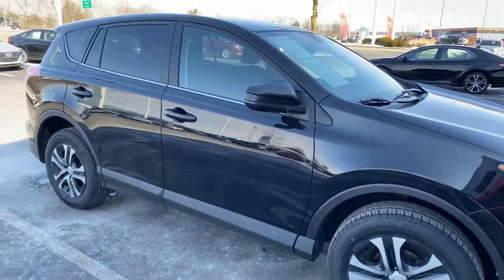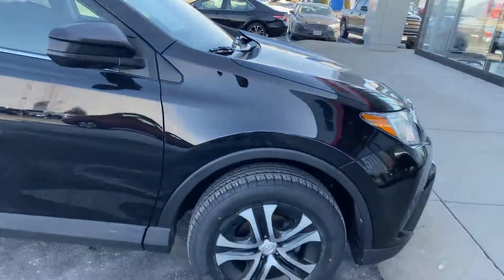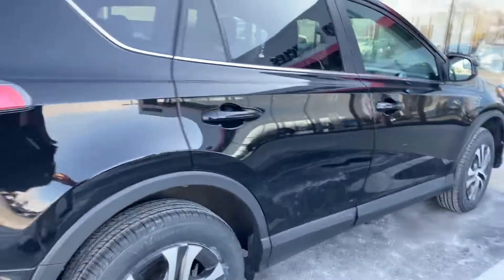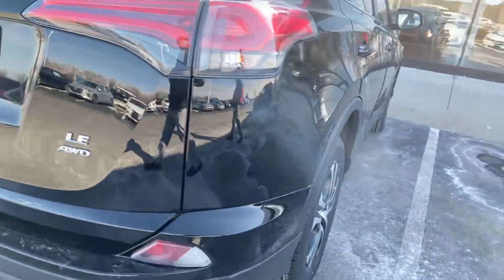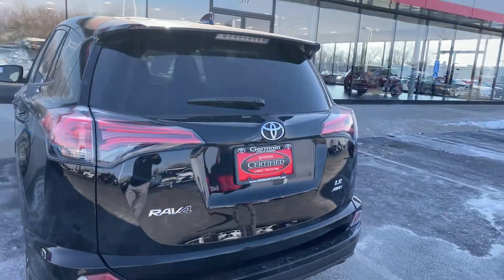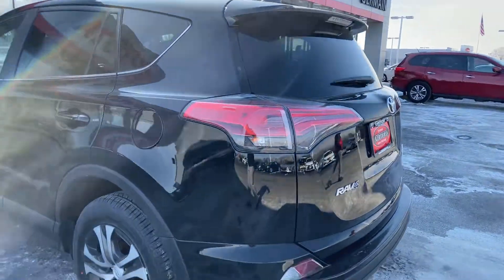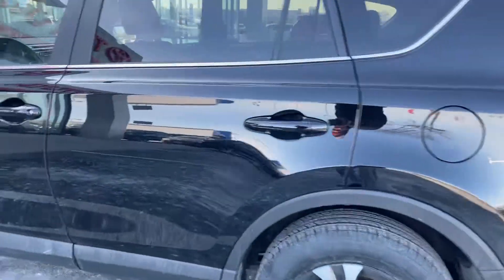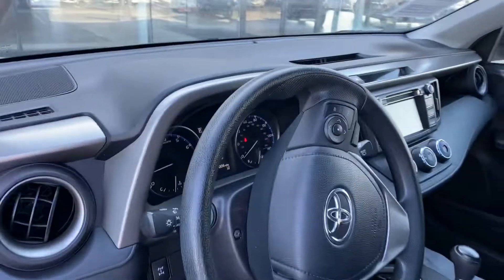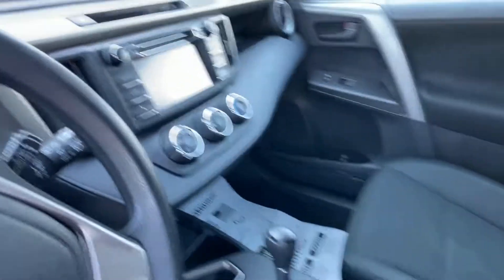All right, here we go — Germain Toyota used cars, looking at a 2018 RAV4 LE, beautiful car. 17-inch wheels, LE all-wheel drive, Toyota certified vehicle. Comes with full factory coverage, does have backup camera, very clean vehicle, Bluetooth, cruise control, lane departure — again, all-wheel drive.